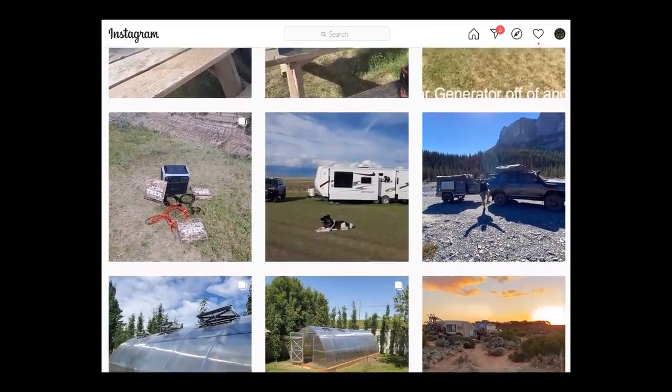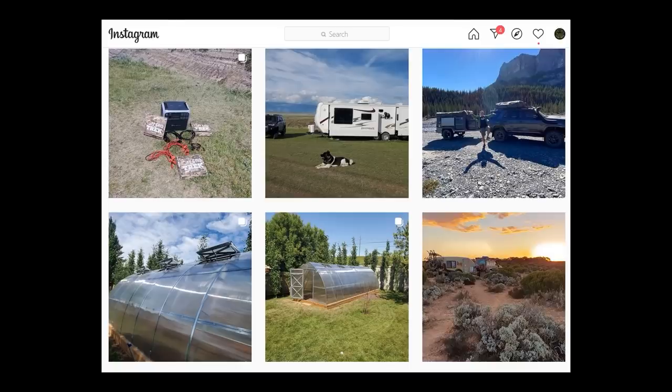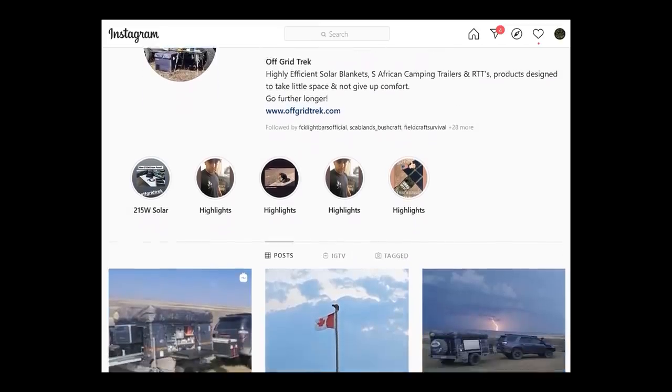I'm going to leave links to his YouTube channel as well as his Instagram. As Americans, it's always good to have a contact in other countries just to see what's going on. But let's listen to him in his own words explain the Faraday bag that he's developed, because it's amazing.